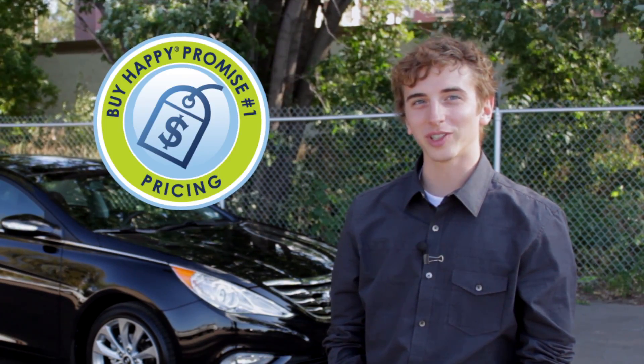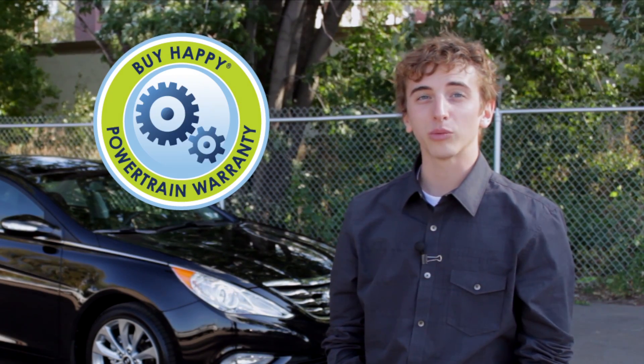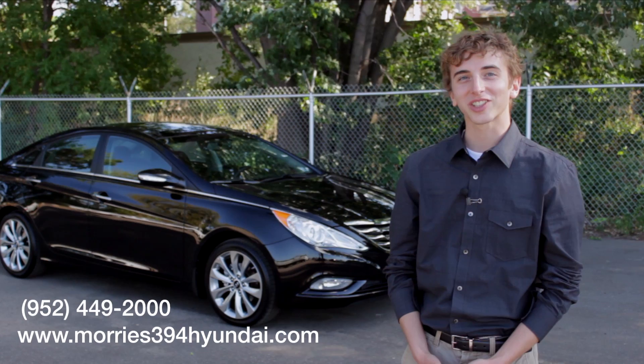Our Buy Happy Promise includes our best price first, pure and simple, unlimited free car washes, no-cost oil changes, rewards points towards the purchase of your next car, and Morrie's exclusive lifetime powertrain warranty.